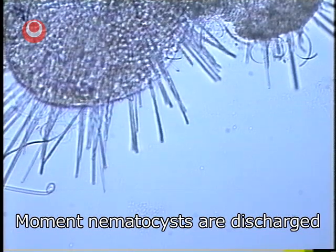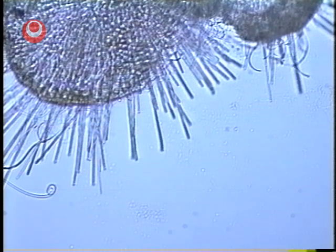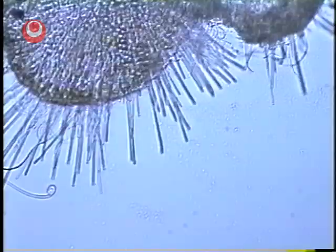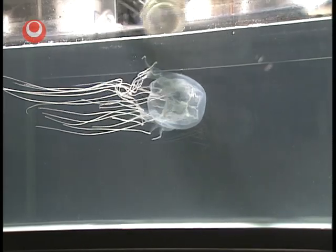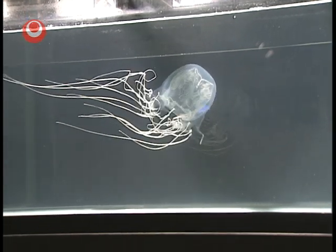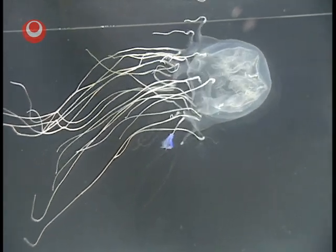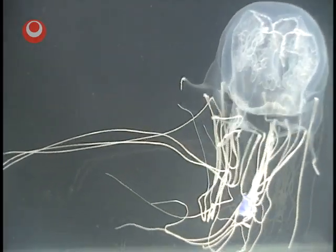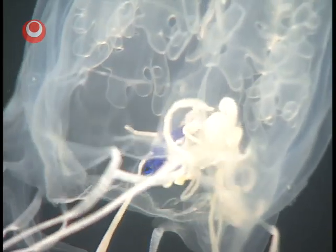Let's look at the moment of discharge. When stimulated with alcohol the jellyfish instantly discharges its threads. Now let's observe how box jellyfish use their tentacles to catch fish. The moment a fish comes in contact with them, the nematocysts are discharged and the tentacles wrap around the fish to prevent it from escaping. More nematocysts are then discharged into the fish to paralyse it, and as soon as it stops moving it's swallowed and digested.